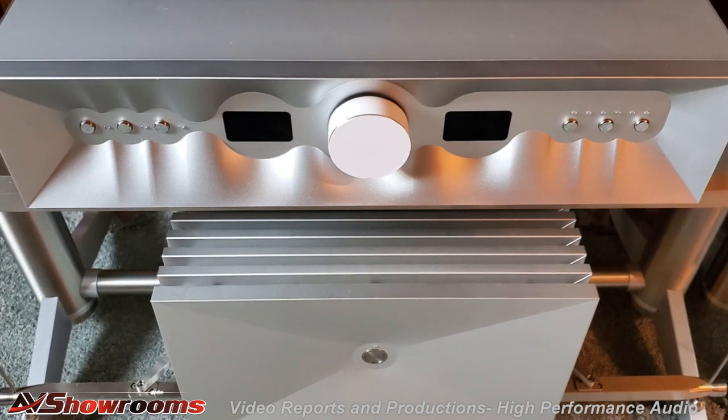We also have the Dionysus line stage and the Maximinus DAC. That's what we have with the Thrax components, and it has just been magical in this room.